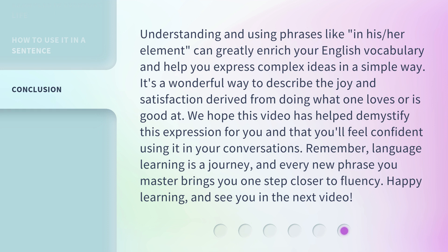It's a wonderful way to describe the joy and satisfaction derived from doing what one loves or is good at. We hope this video has helped demystify this expression for you and that you'll feel confident using it in your conversations. Remember, language learning is a journey, and every new phrase you master brings you one step closer to fluency. Happy learning, and see you in the next video.